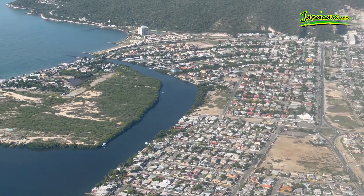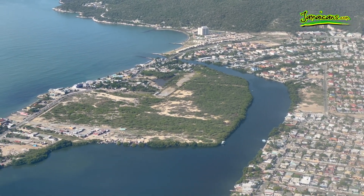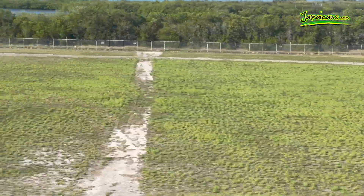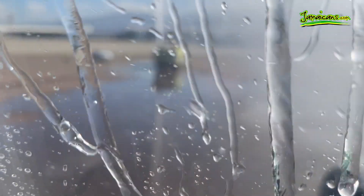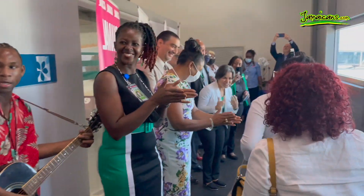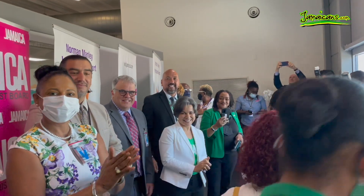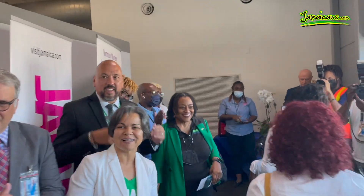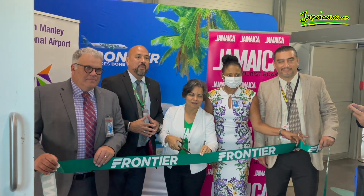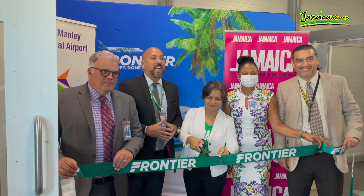The plane's descent over Jamaica provided some great views. The landing at Norman Manley International Airport was smooth, and there was an inaugural water cannon salute waiting for the plane on the runway. There was a ceremonial ribbon-cutting to welcome the Frontier flight from Miami to Kingston.